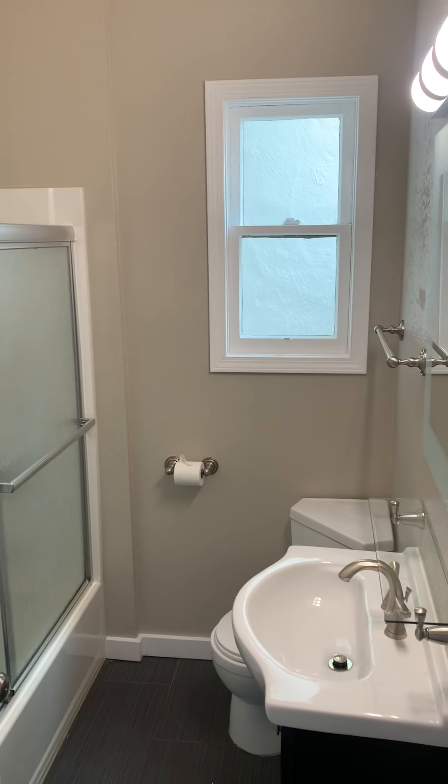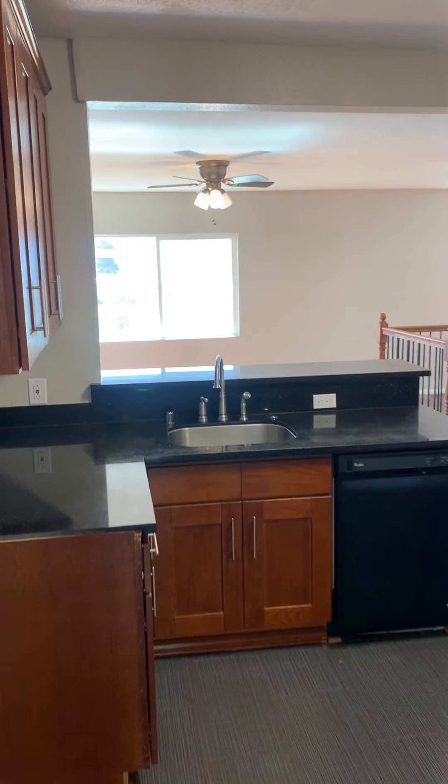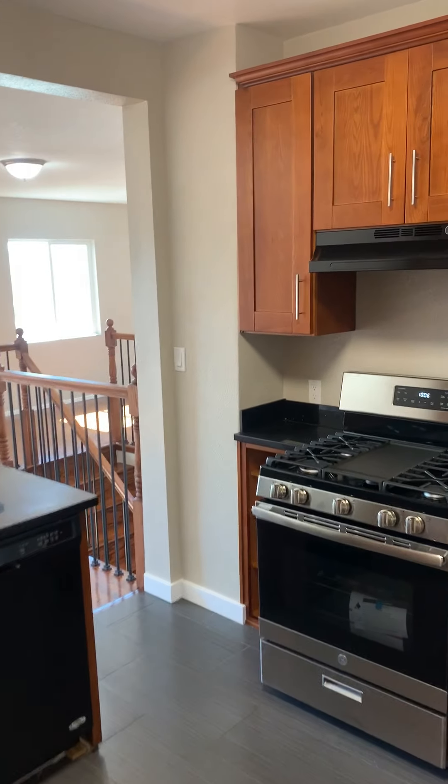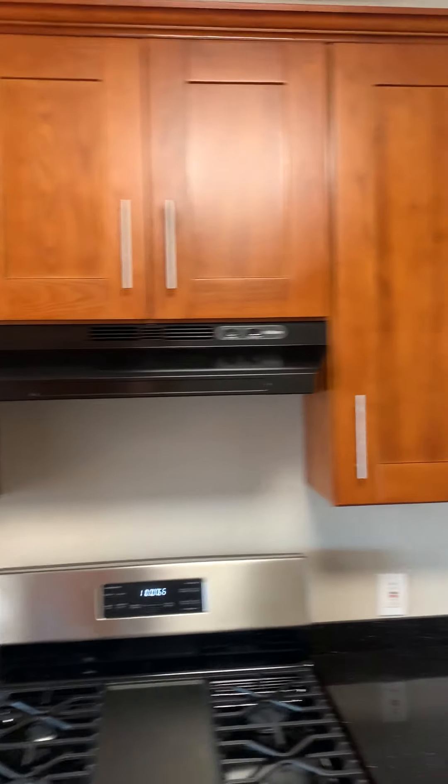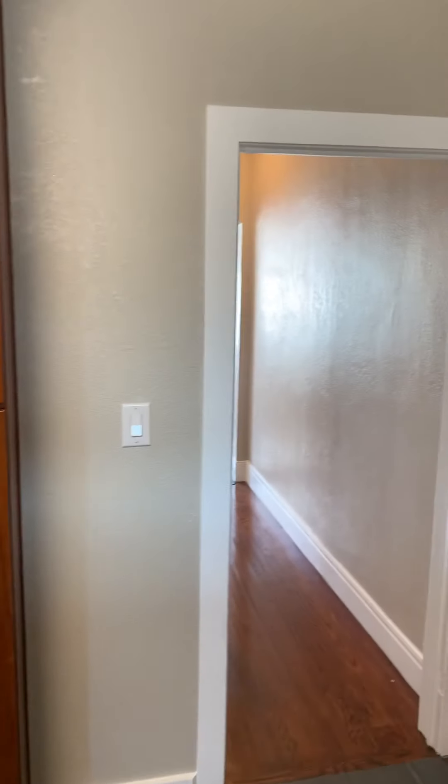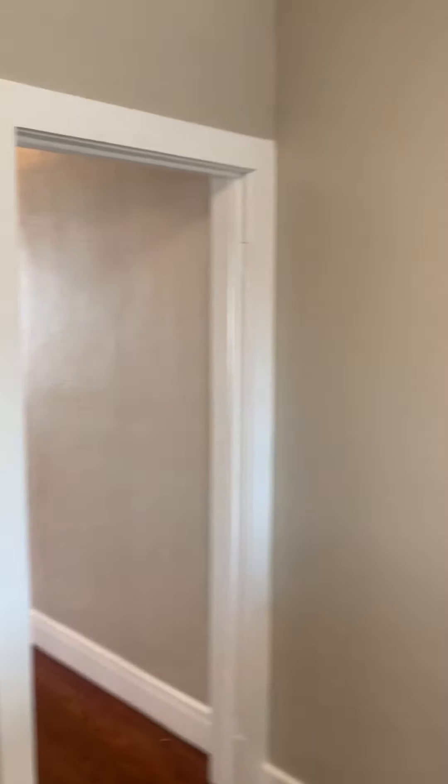Bathroom number 1. Kitchen with brand new appliances and cabinetry. Refrigerator is coming right there.